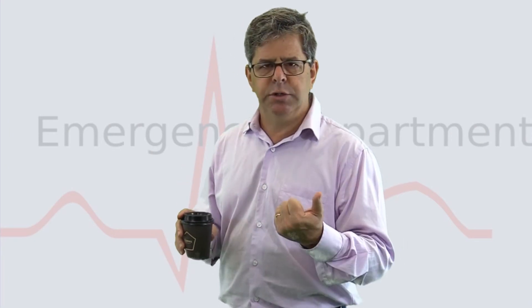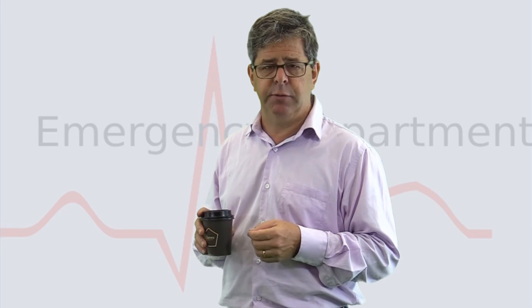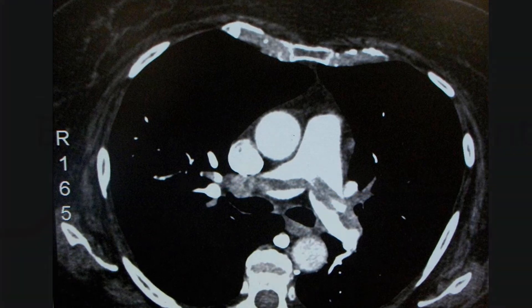An obese man has presented with shortness of breath, a little bit of chest tightness, and lightheadedness with a systolic blood pressure of 80. A CT of his chest was done with contrast. Well, the CTPA shows a big saddle embolus. It's time to seriously consider thrombolysis. One point.